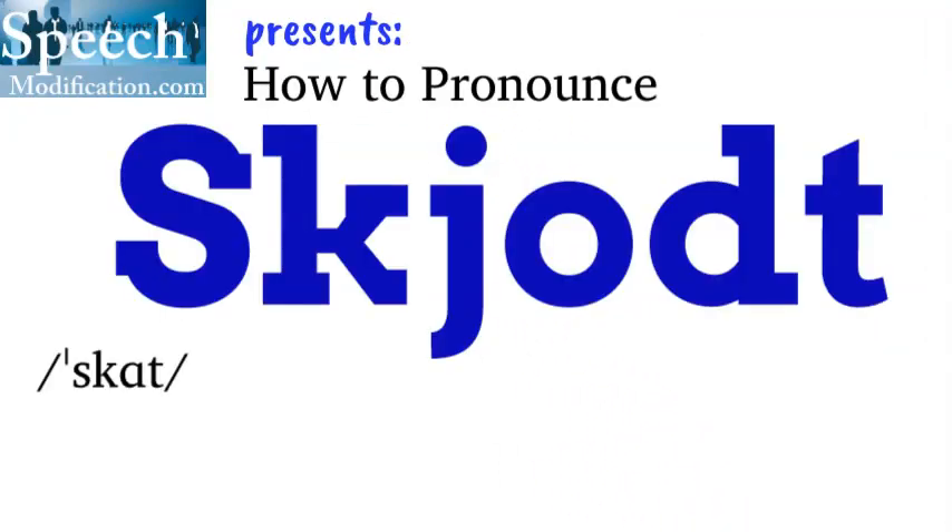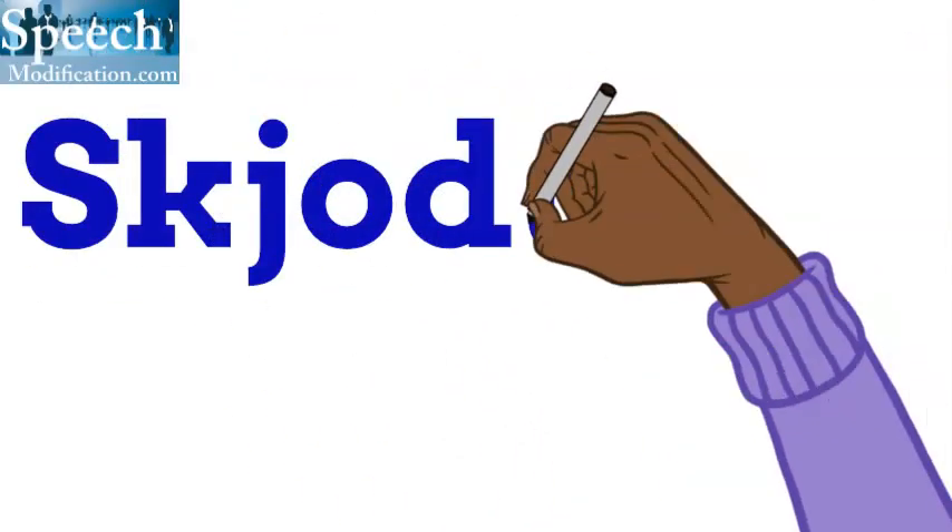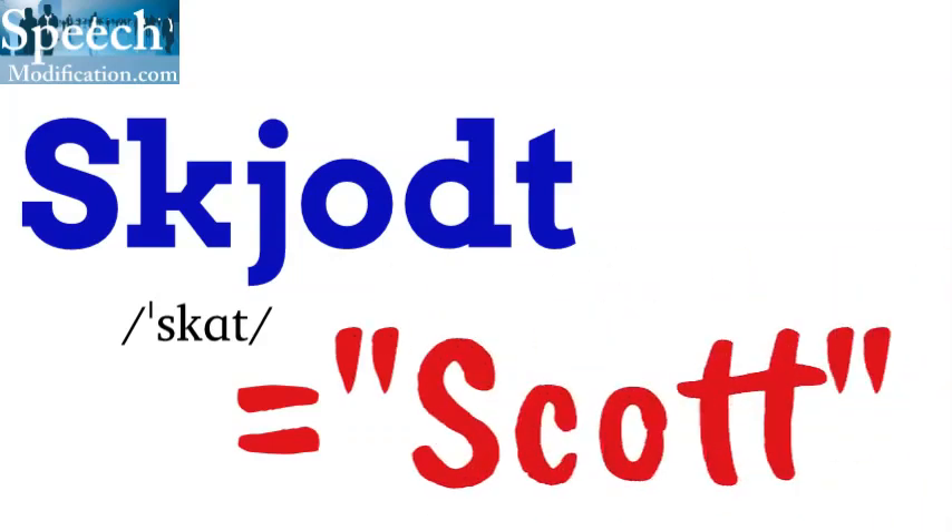SpeechModification.com presents how to pronounce Scott. The name Scott is pronounced the same as the first name Scott. S-C-O-T-T. It has vowel AH. Scott. Scott.